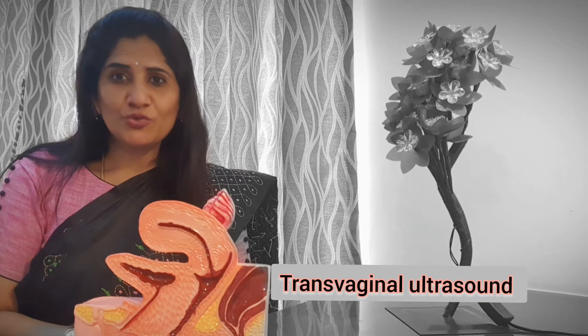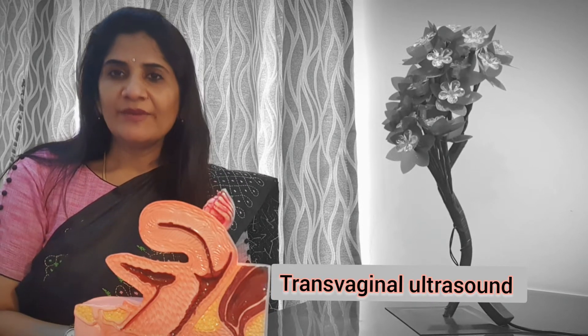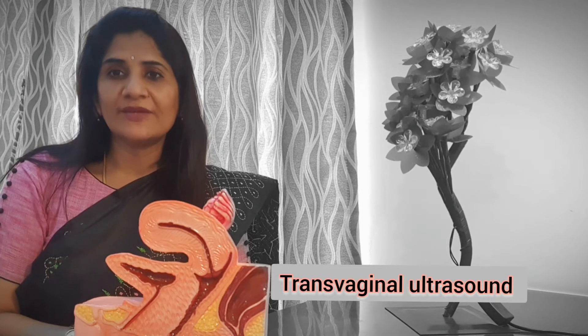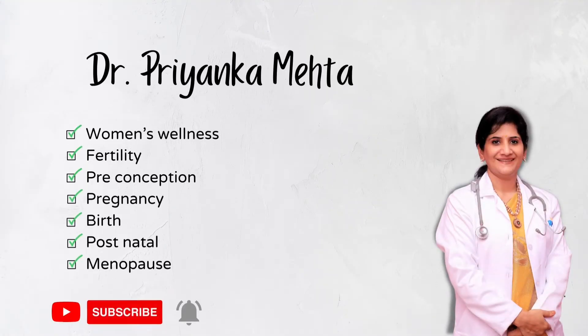Hi guys, I thought we should talk about something called TVS or transvaginal scan, because that is one of the most common scans that we recommend and request you to do when you come to us for a check-in.